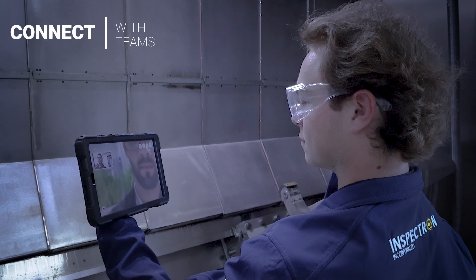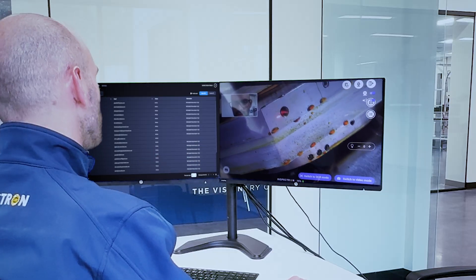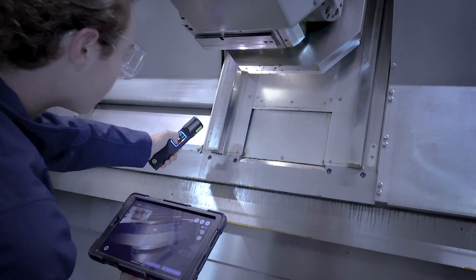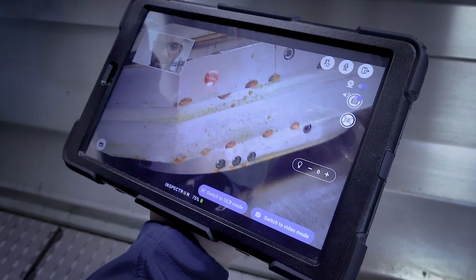While connected to Wi-Fi, users can start a live video call with remote team members in order to collaborate on next steps or any required maintenance. From the user's hand, the Ytorch delivers crystal clear video for easy diagnosis by the remote expert.